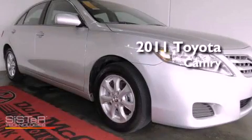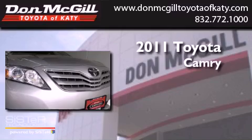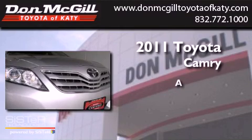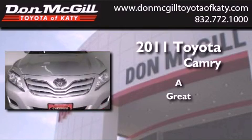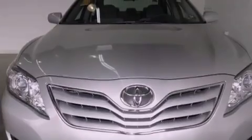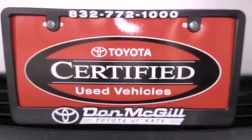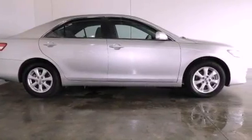This is a certified pre-owned 2011 Toyota Camry. Features include a multifunction display, air conditioning, cruise control, a CD player, and an engine immobilizer theft deterrent system.